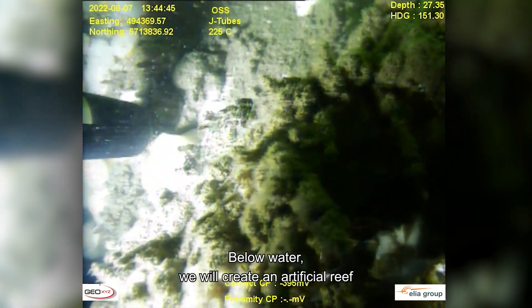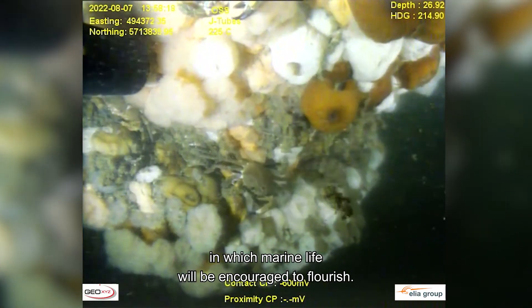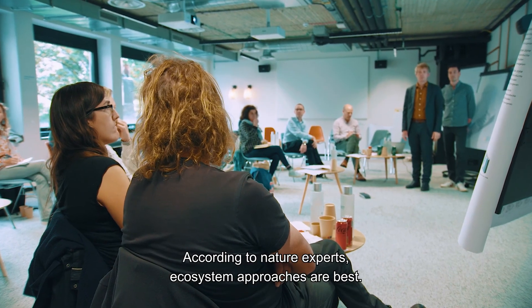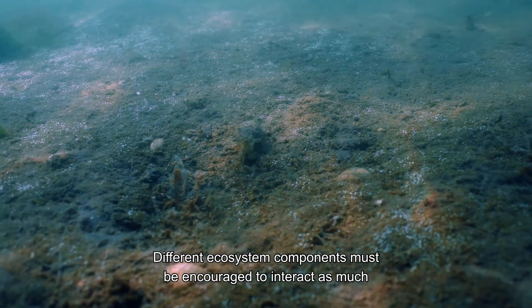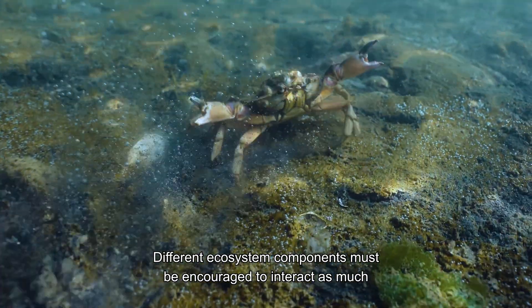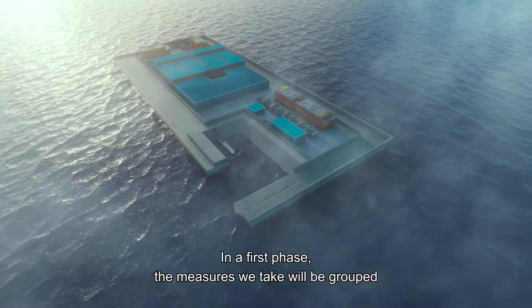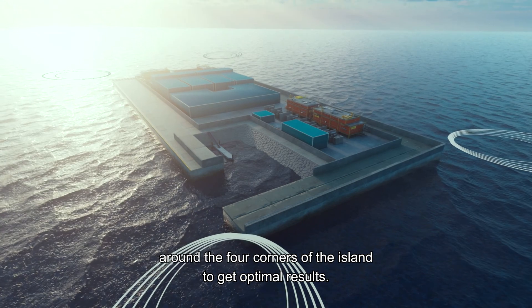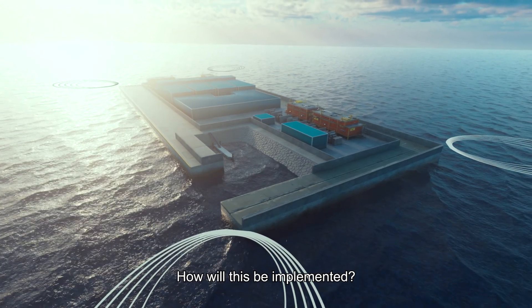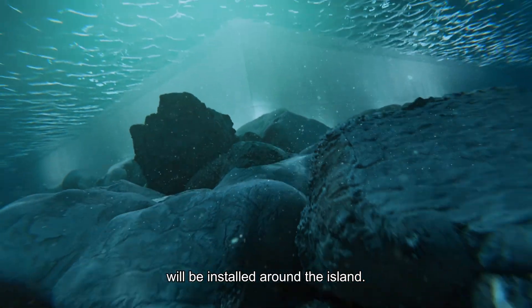Below water, we will create an artificial reef in which marine life will be encouraged to flourish. According to nature experts, ecosystem approaches are best. Different ecosystem components must be encouraged to interact as much as possible, creating additional benefits. In a first phase, the measures we take will be grouped around the four corners of the island to get optimal results.